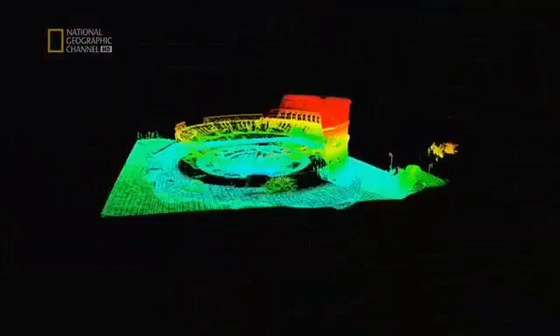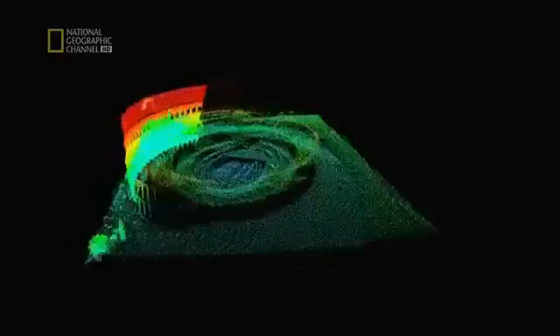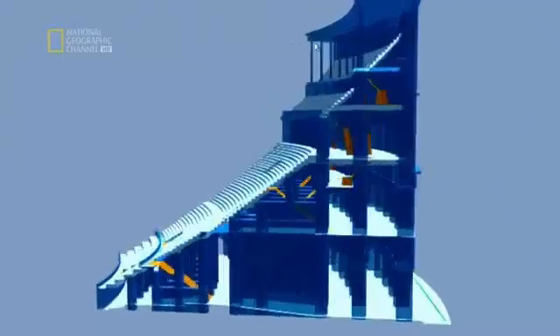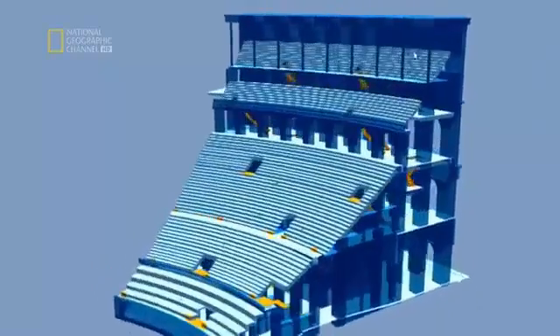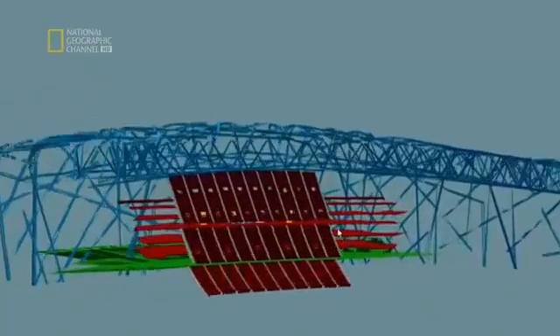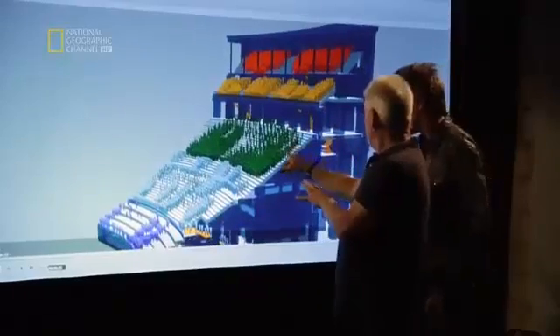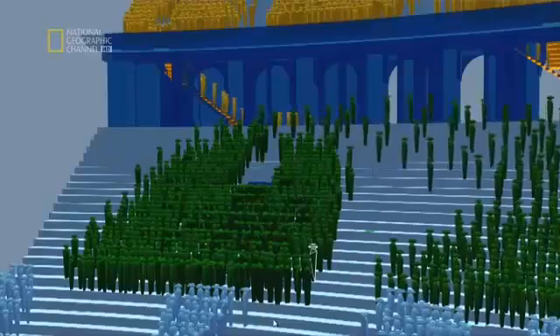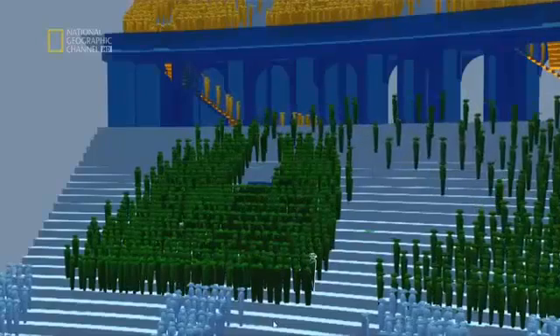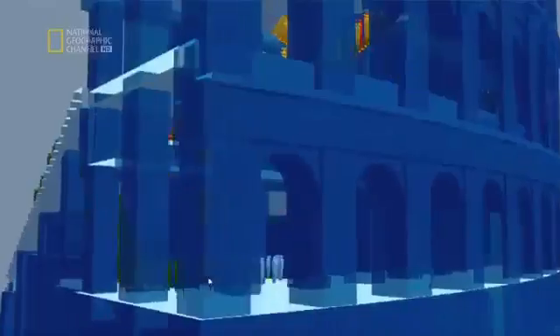We've accurately recreated one-eighth of the Coliseum to replicate the original seating bowl and the corridors and stairways behind the seats, and done the same with one-eighth of Beijing's Bird's Nest Stadium. Every individual is now deciding to leave, each avatar independently choosing which route to take, looking for the fastest path. Most major modern buildings go through this test in construction — but how will the Roman design compare?